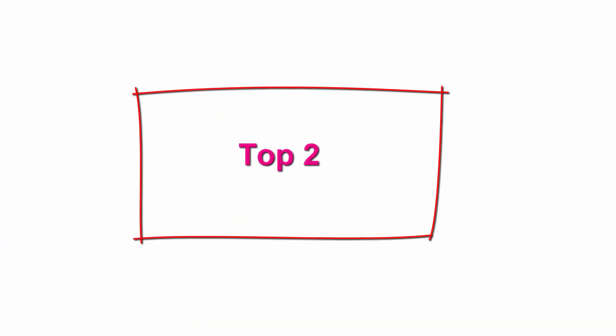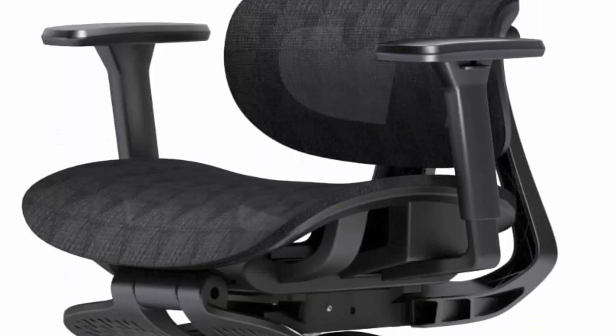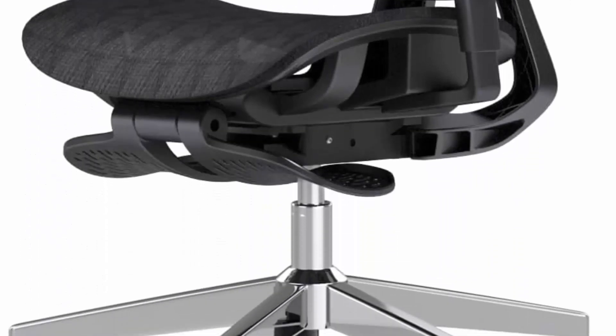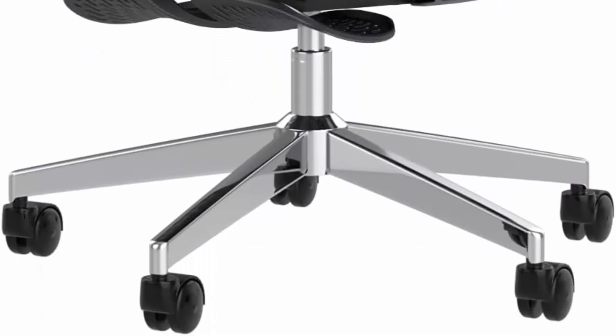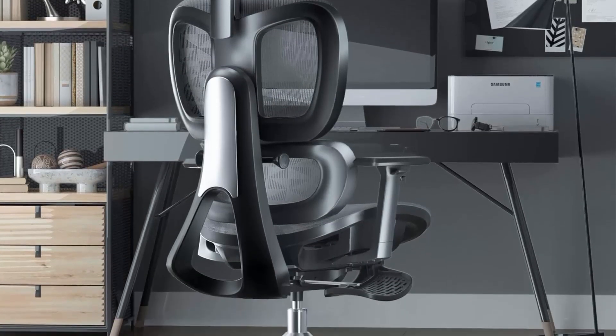Top 2: Patio Mage Ergonomic Mesh Office Chair with 3D Adjustable Armrest, High Back Desk Computer Chair for home and office in black. Patio Mage is committed to creating the most comfortable ergonomic mesh office chair. Our office chairs are perfectly designed according to the four curvatures of the human spine, with ergonomic design based on human body curve.